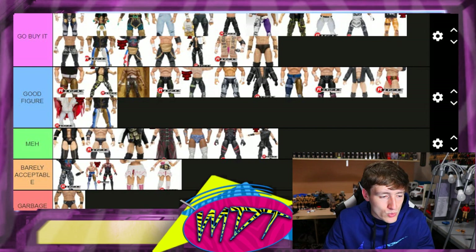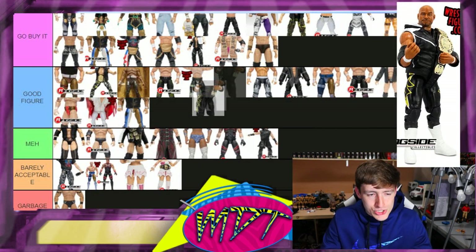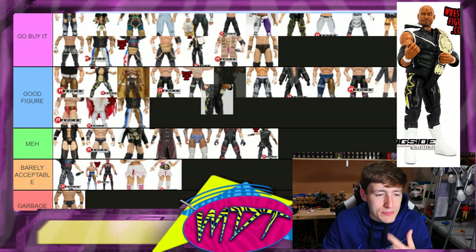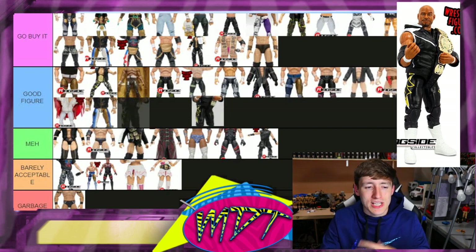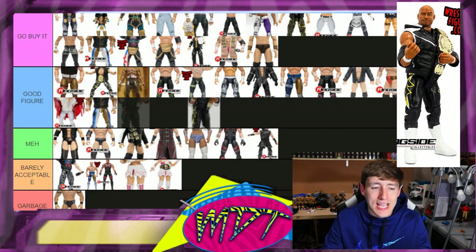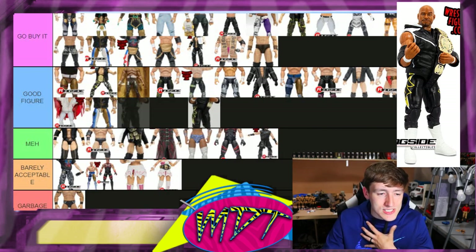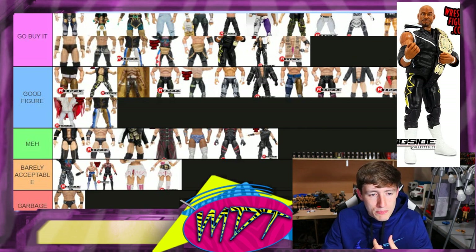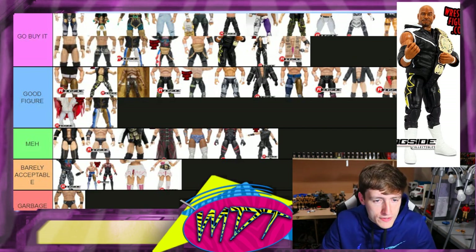Series five Scorpio Sky — this one's tough. I'm not sure if it's 'Go Buy It' or 'Good Figure' because I don't know how the legs are gonna be yet. They kind of look like they might be a bit boxy like Storm Collectibles, which I don't like. But you do get the AEW tag title and he has a great look — I do like Scorpio Sky — so I'm going 'Go Buy It.'